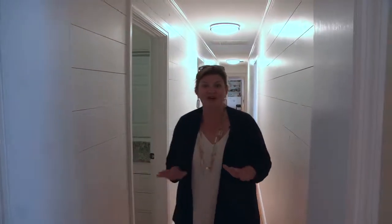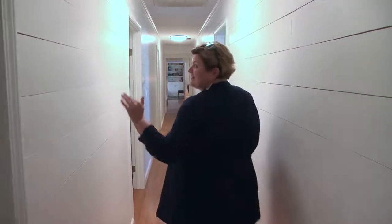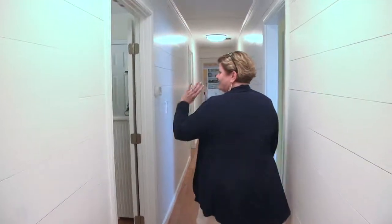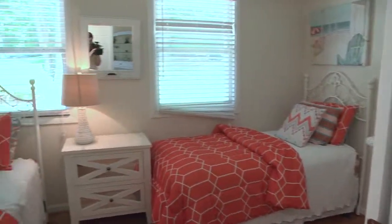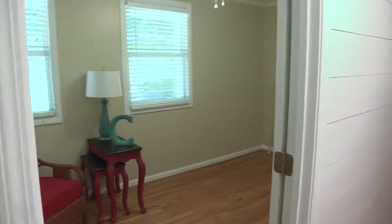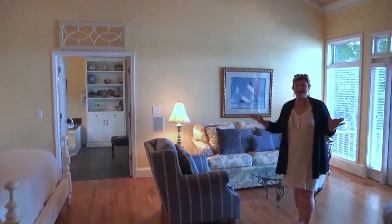We're going to leave some things to your imagination to make you come and see this Parker Creek beauty, but I did want to quickly walk you through the awesome hallway that goes roadside across the entire cabin. In it you have one bath, one extremely cute guest bedroom, a second extremely cute bedroom, and then here is the master suite.